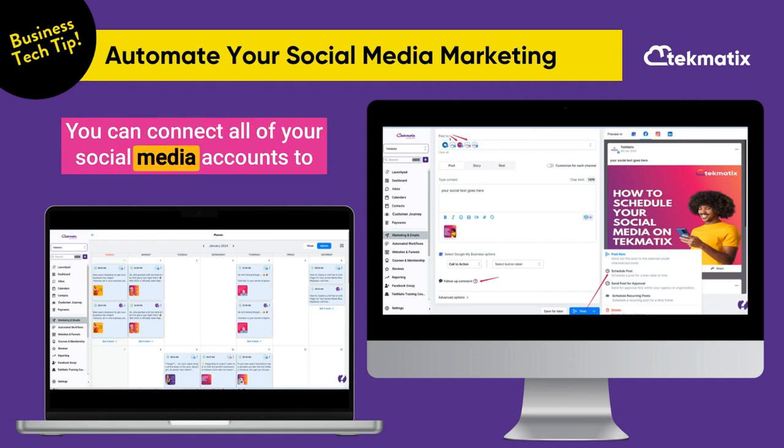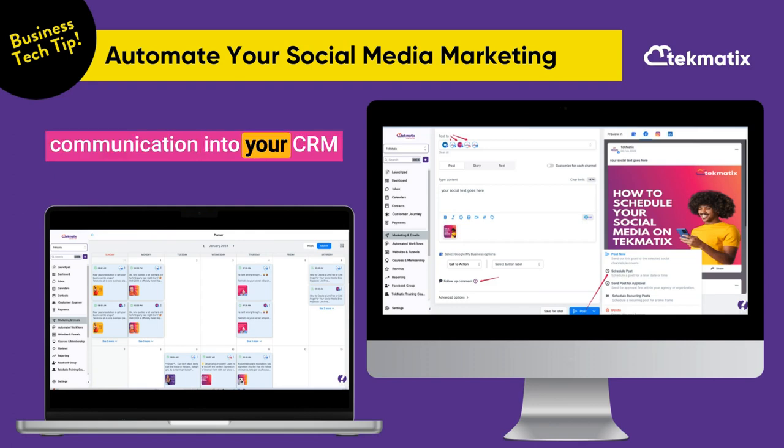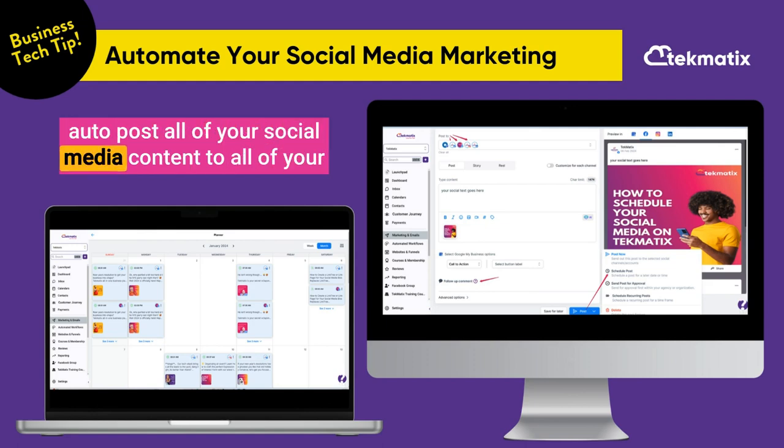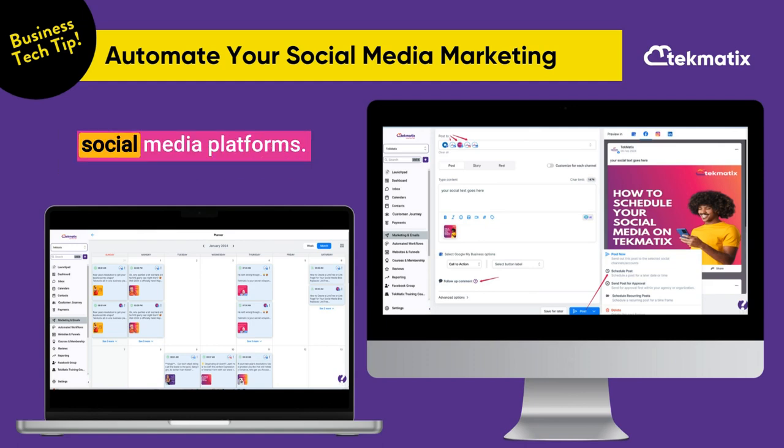You can connect all of your social media accounts to Techmatics, which allows you not only to receive inbox communication into your CRM from those channels, it also allows you to schedule and autopost all of your social media content to all of your social media platforms.